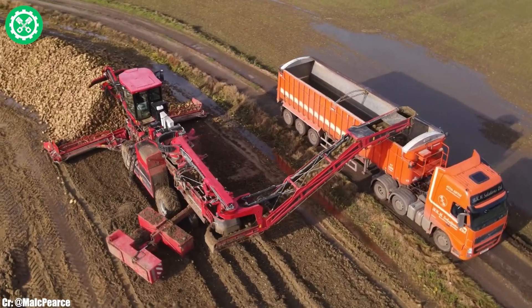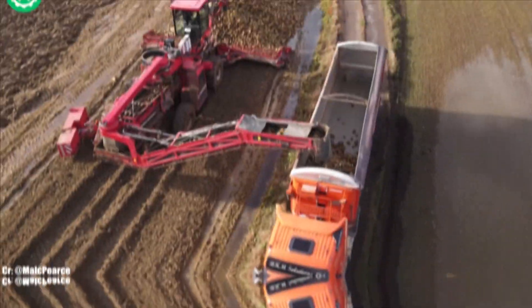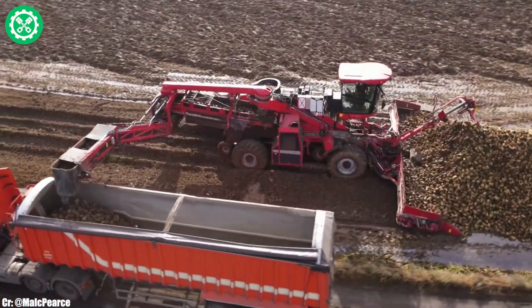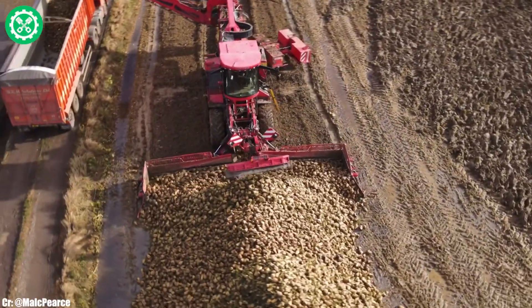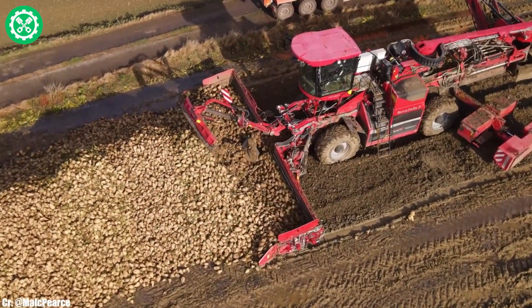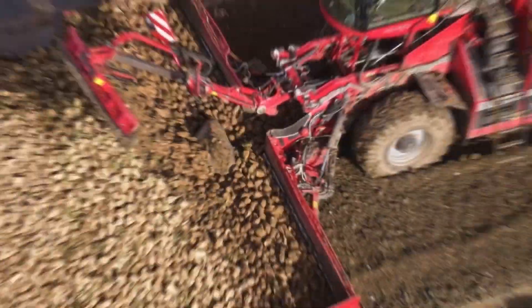The Terra Felis III's unique design includes a track system, reducing soil compaction and enhancing stability in the field. The spacious and ergonomically designed cab prioritizes operator comfort, integrating intuitive controls and advanced monitoring systems for real-time data management. This harvester stands as a testament to Holmer's commitment to delivering top-tier solutions for sustainable and precise root crop harvesting in modern agriculture.